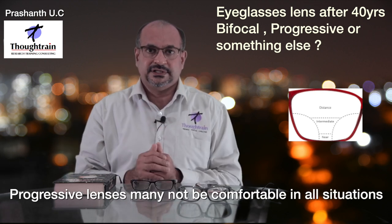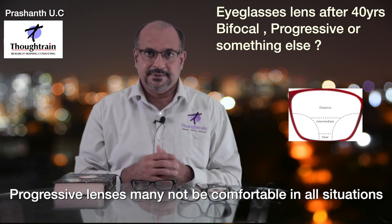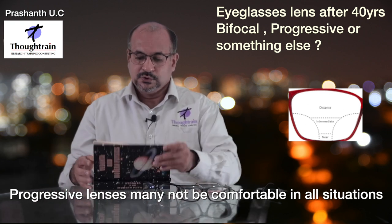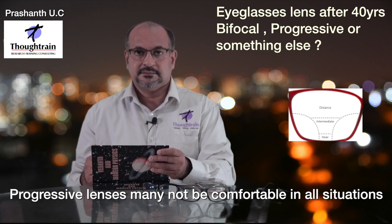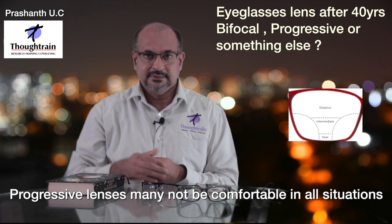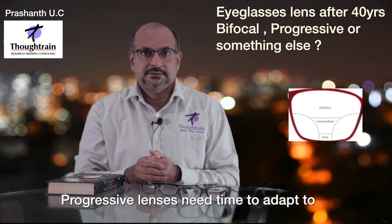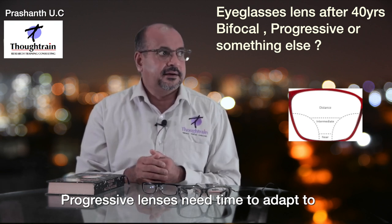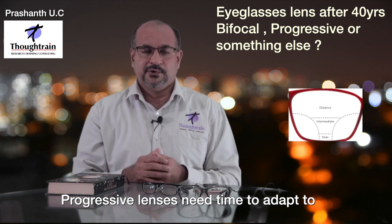Progressives are an ideal solution in an ideal world. But from personal experience: if I need to see my desktop, I look through the near zone below. If I move my head slightly down, objects aren't clear. For intermediate, I need to hold my head still — moving it slightly up or down makes things unclear. Looking to the sides by moving my eyeballs isn't clear either; I have to move my head and neck. With practice, you do get used to progressive lenses.